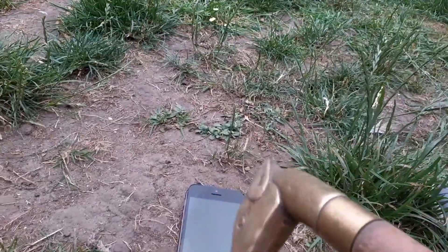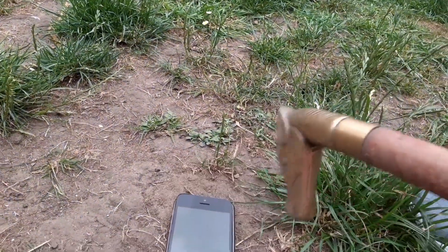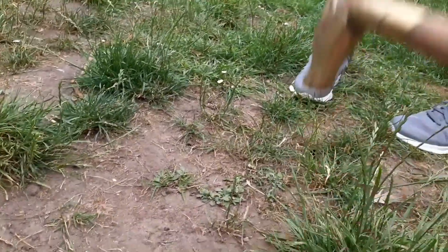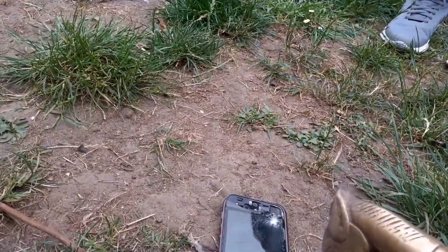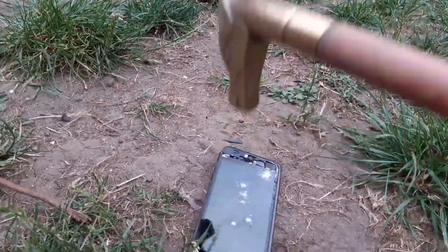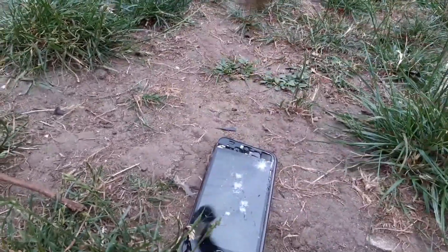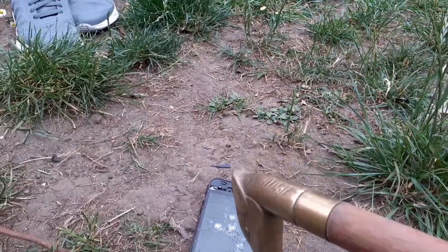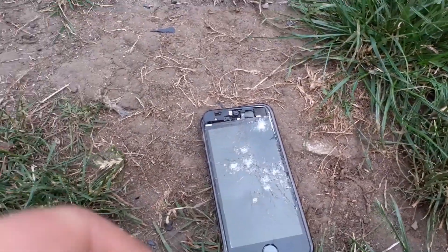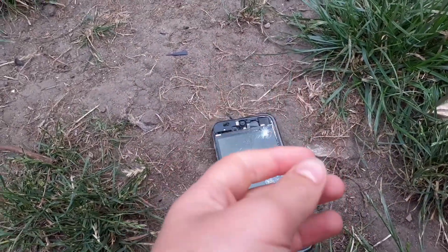Before the video ends, I'm just going to smash this with something — move away, this might go everywhere. Oh my god, this is terrible. There we go — it's all glass now so I'm not going to touch that. If you enjoyed this video, leave a like and subscribe to my channel.